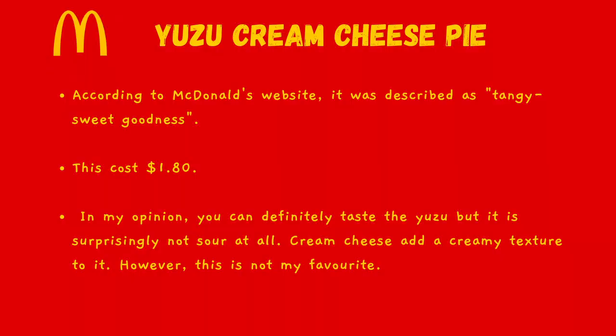According to the McDonald's website, it was described as tangy sweet goodness. This cost $1.80. In my opinion, you can definitely taste the yuzu, but it is surprisingly not sour at all. The cream cheese adds a creamy texture to it. However, this is not my favourite.